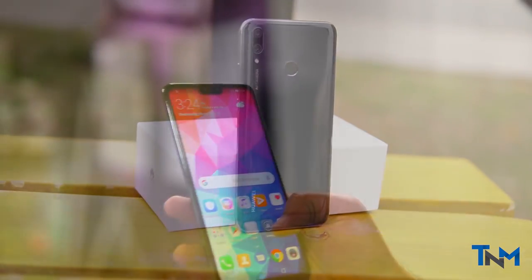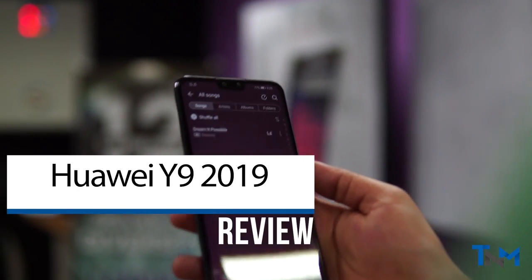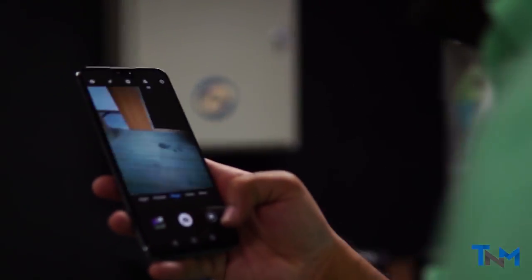This is the Huawei Y9 2019, the company's latest mid-range phone. It is a replacement to the highly successful Mate 10 Pro. Will it be able to live up to the expectations set by its predecessor? Let's find out.